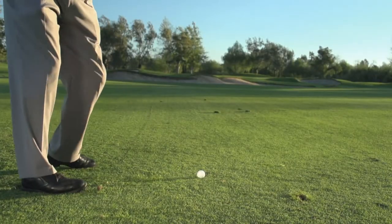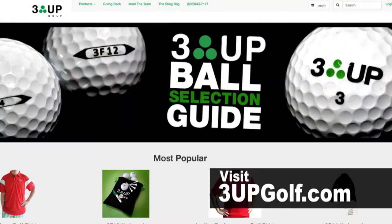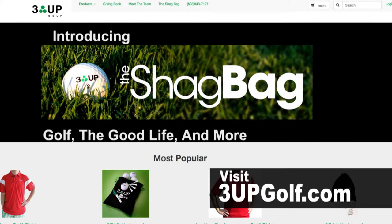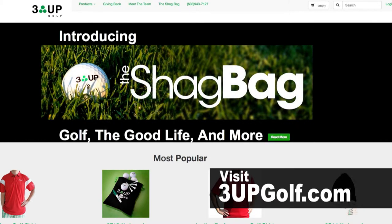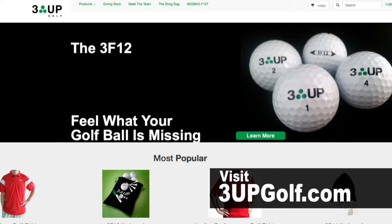One of the very important parts of our business model is that three dollars of every dozen we sell goes right back to a golf-related charity. When you hop on our website, 3upgolf.com, a chat window pops up, and it's literally one of us. You can speak with one of us, you can pick up the phone and call us directly. The phone number on our website goes directly to us. We'll walk you through the process — it's not as scary as it sounds. We'll help you fit a ball into your game.